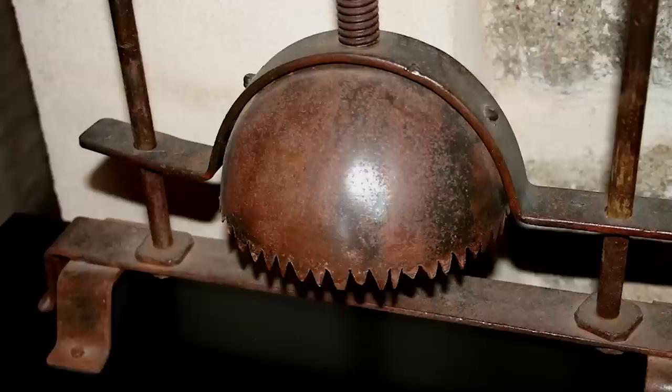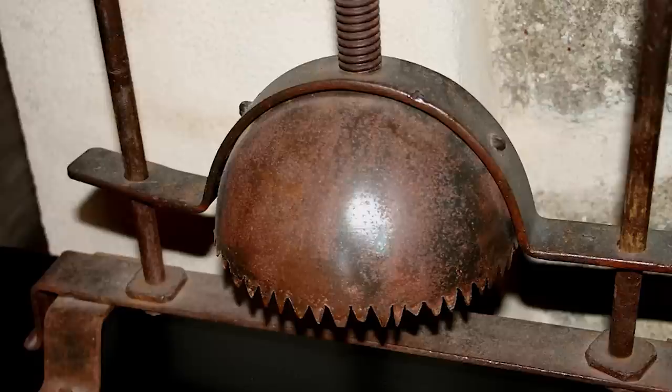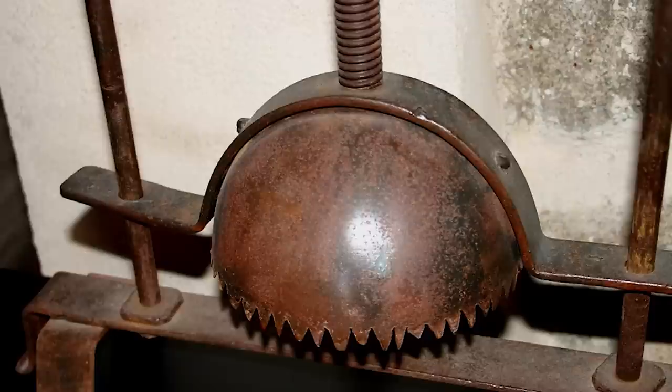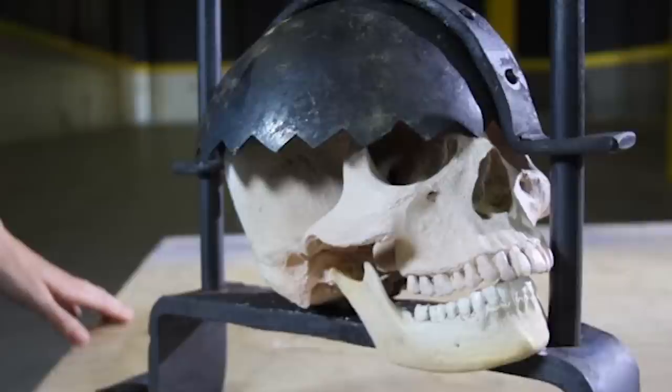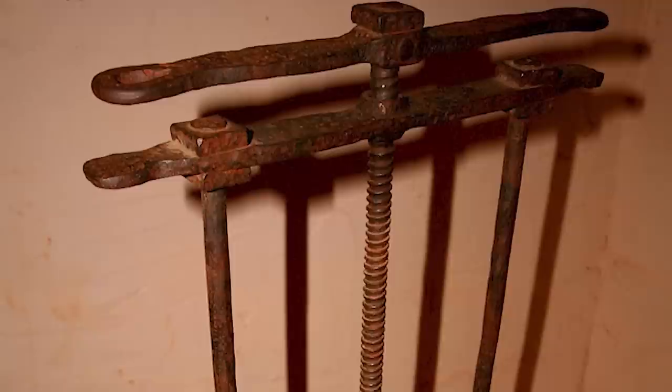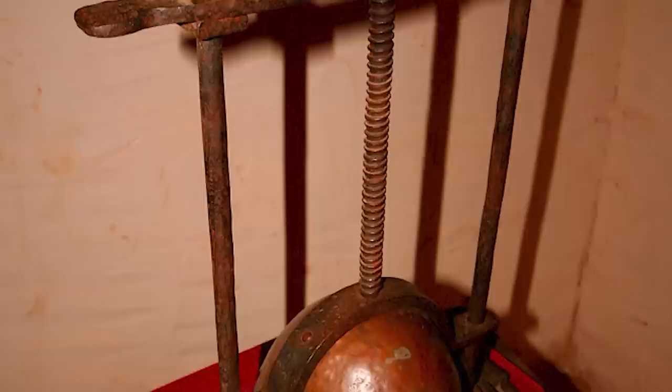Number 5: Head Crusher. The head crusher was a torture device used during the early modern period, particularly in Europe, from the 16th to the 18th century. This metal device featured a plate that sat below the victim's jaw, connected by a frame to the head cap. As the torturer slowly twisted the handle, the gap between the head cap and plate decreased, crushing the skull, including the teeth, mandible, and facial bones, ultimately inducing death. Even if the torturer stopped before death, permanent damage to the facial muscles and structure would have occurred.